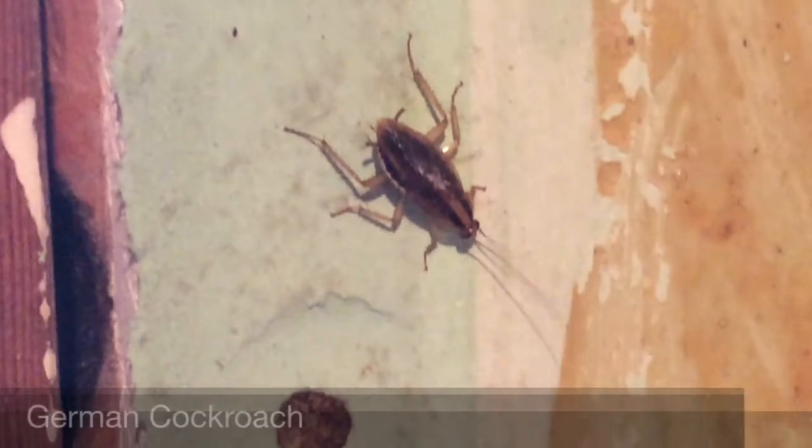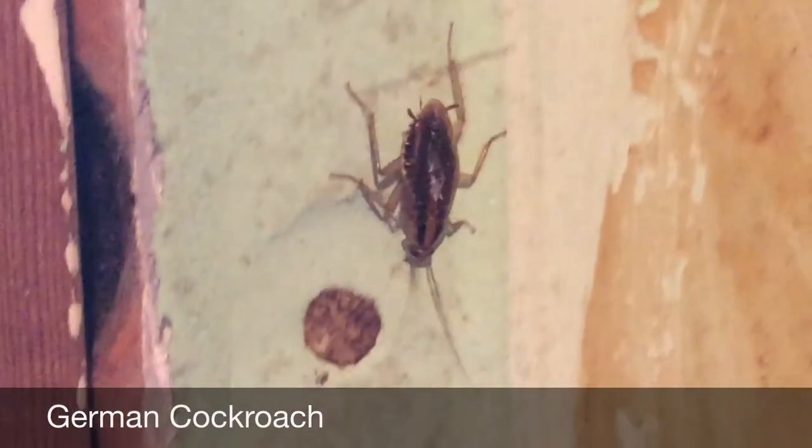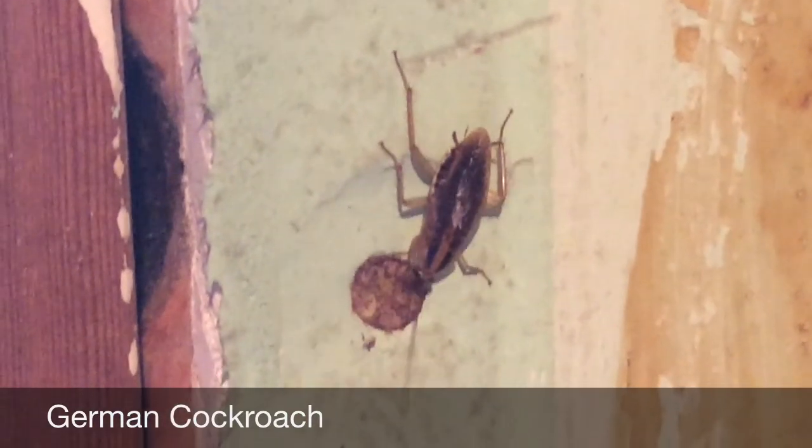This is a German cockroach, and it's the most common species of cockroaches. They prefer to live in warm, humid places close to food and moisture sources.